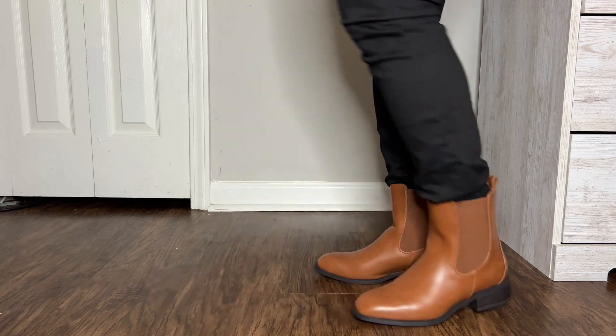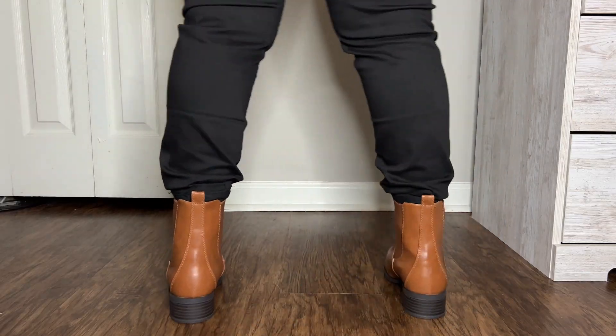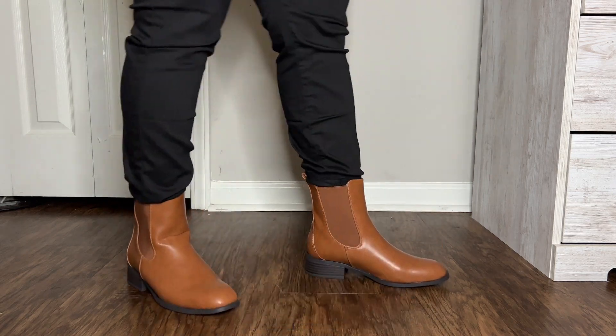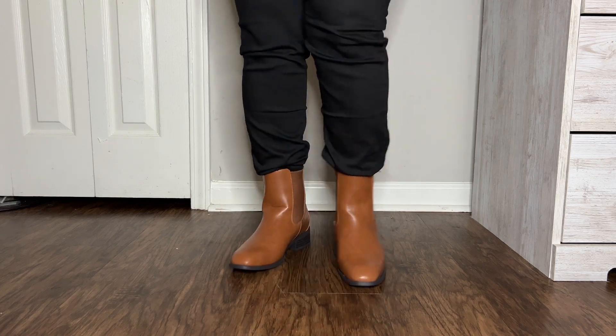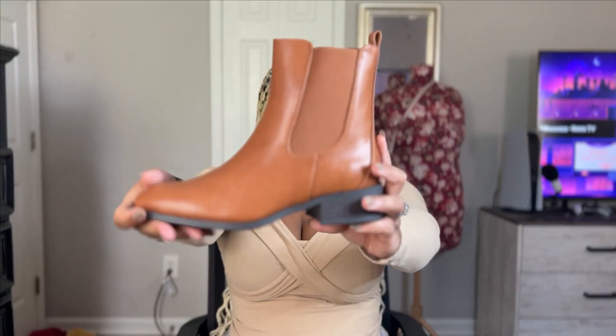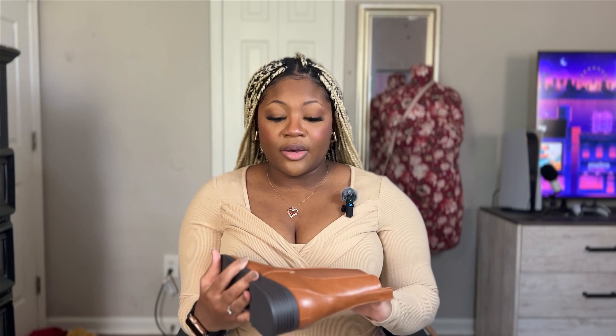I have not worn these yet. I felt like they made my feet look a little big — a little long in my opinion. They don't have a zipper, which I kind of wish they did, because sliding your foot in and out was a little tight up top. I wouldn't necessarily say I recommend them just because they're not really my style — I just wanted something I can throw on real quick instead of flip-flops.